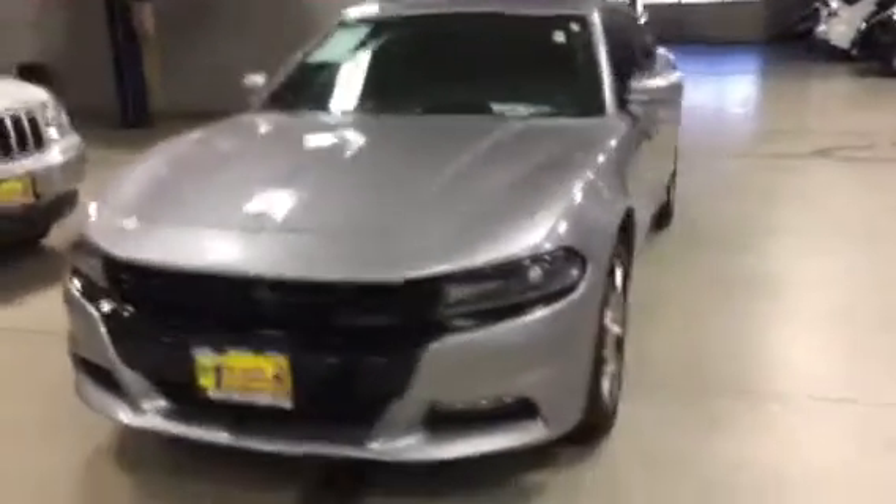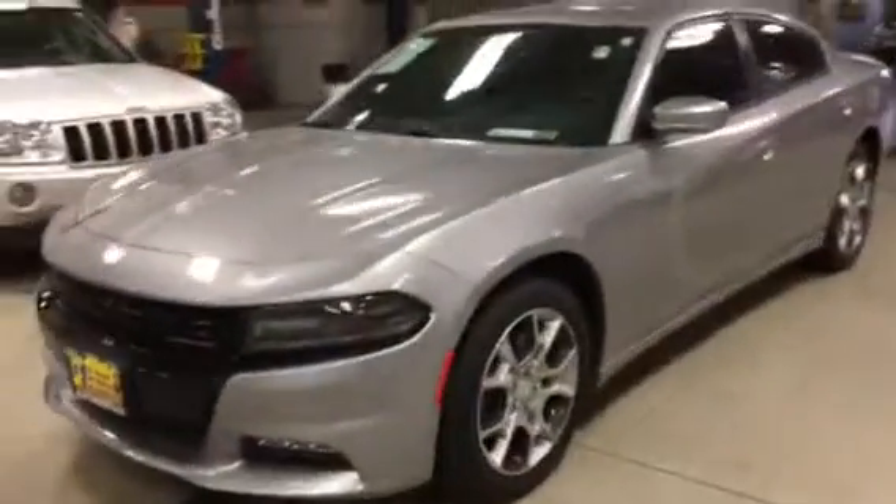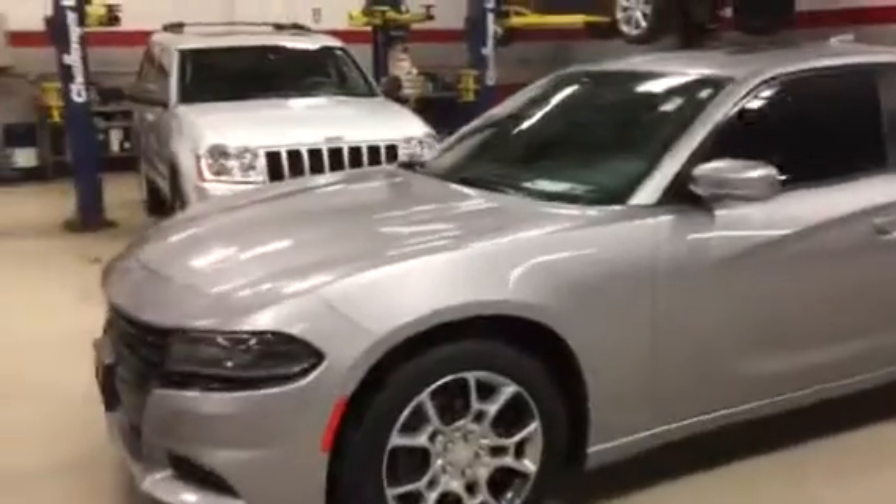Good afternoon, this is Jimmy with Max Madsen's Aurora Mitsubishi. I wanted to make you a quick little walk-around video of the 2015 Dodge Charger that you're interested in, so I'll give you a little bit better idea of the overall condition.